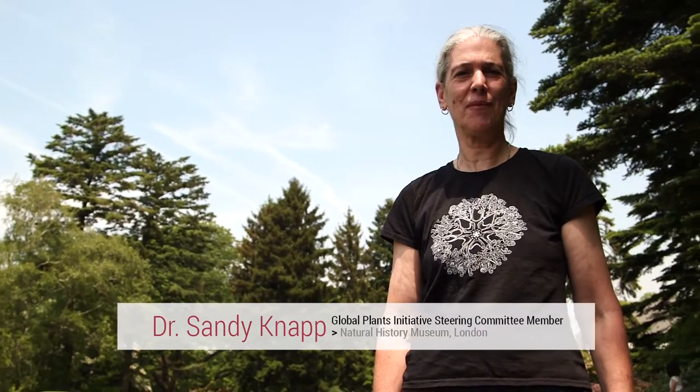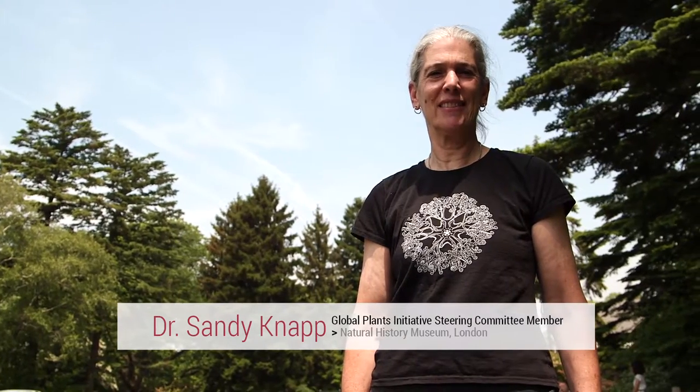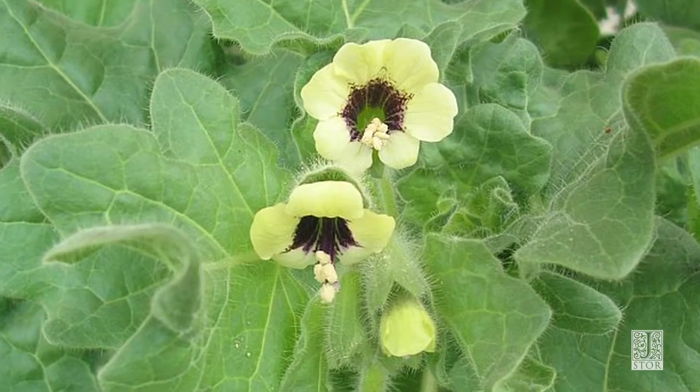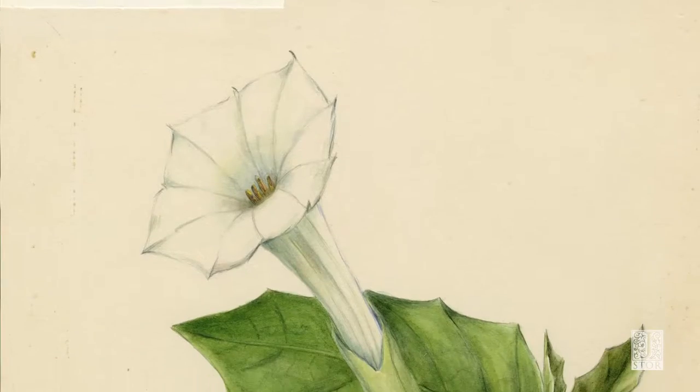My name is Sandy Knapp and I work in the Life Sciences Department at the Natural History Museum in London. I've spent the last 30 years of my professional career focusing on the nightshade family, which is the Solanaceae, which contains things like deadly nightshade and henbane and datura — all kinds of poisonous plants.